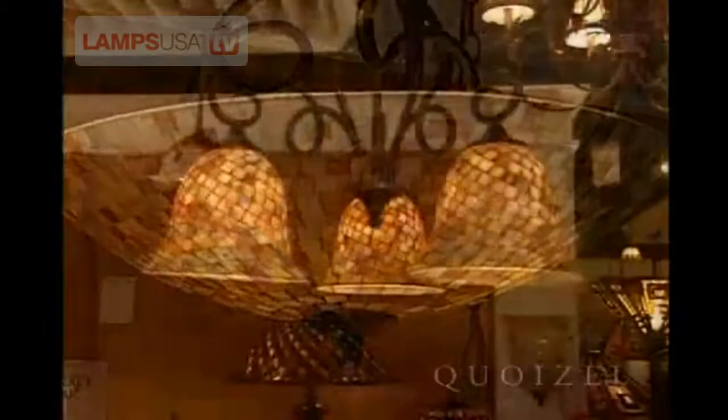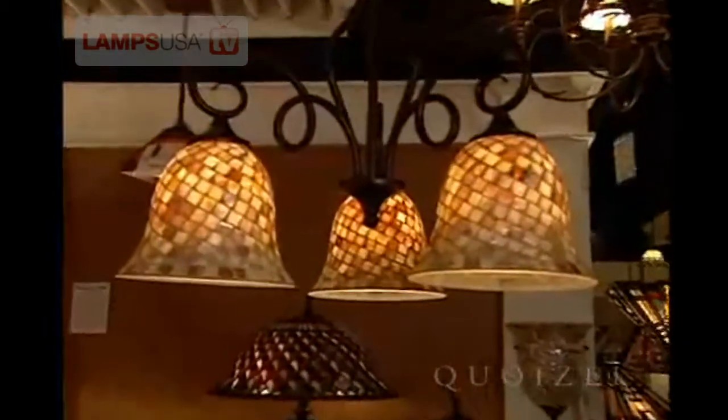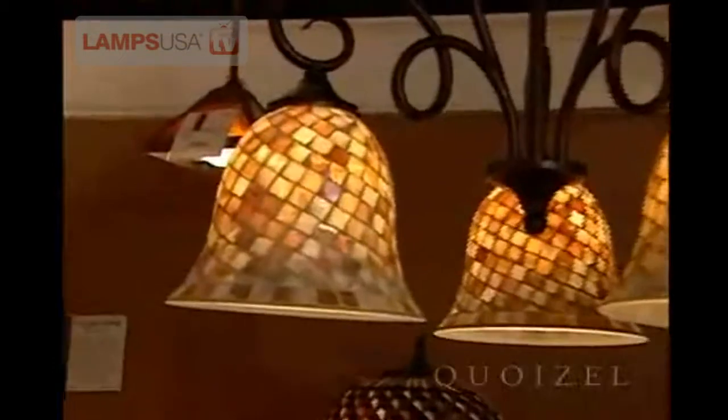Another example of our natural collection is the pen shell. As you could imagine, from the ocean we pulled these beautiful shells and cut them into a mosaic style and hand laid them over a glass shape.